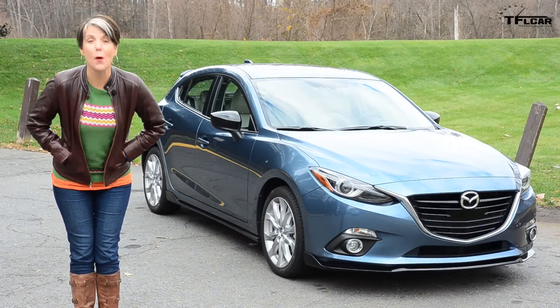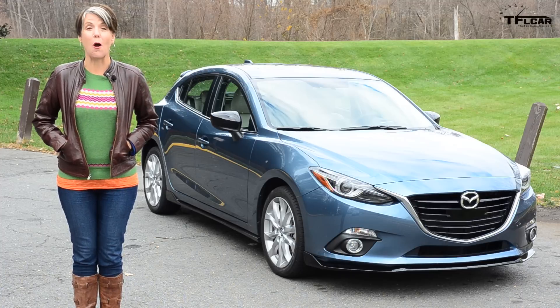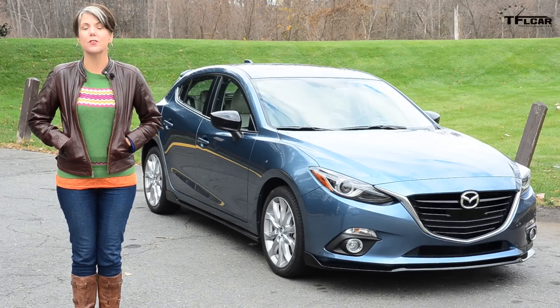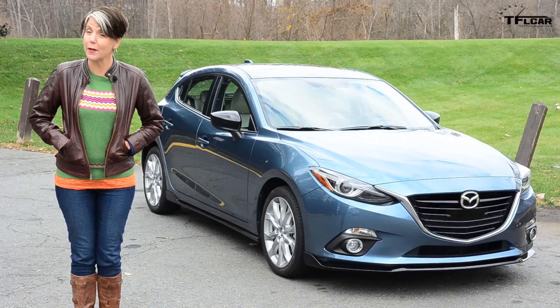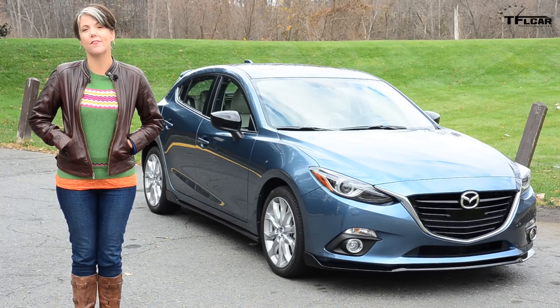Hey everyone, it's Emi Hall and boy have I been excited for this week's car. It's the 2015 Mazda 3S Grand Touring. Now does this car have all of the zoom zoom that I expect from it? We'll find out next, coming up on the Fastlane Car.